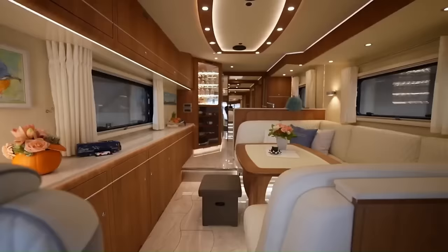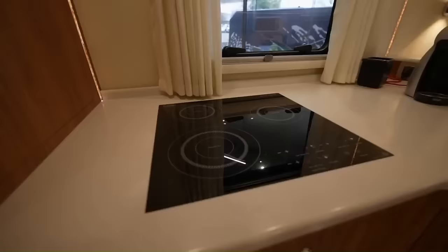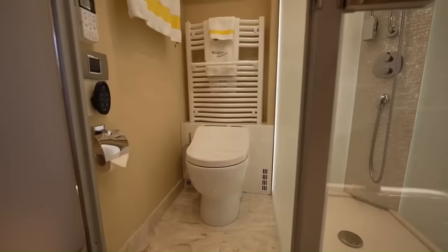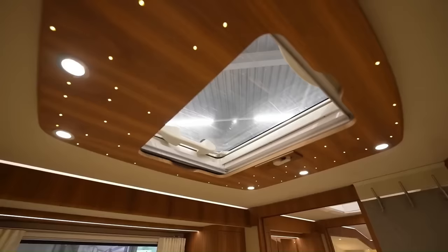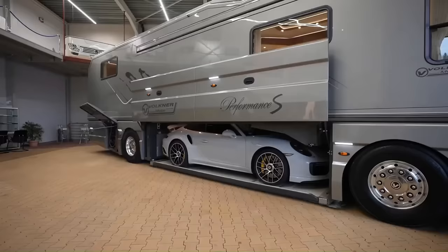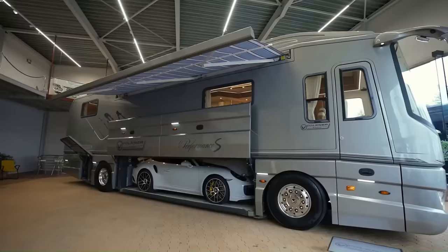You can also be self-sufficient with a 10-kilowatt generator and a 2,000-watt solar panel array. This is the Volkner Performance S, the most expensive RV in the world in 2022, with a price tag of $2,000,000. Add a LaFerrari to the package and you'll have to shell out $5,000,000 for this ultimate luxury on wheels.